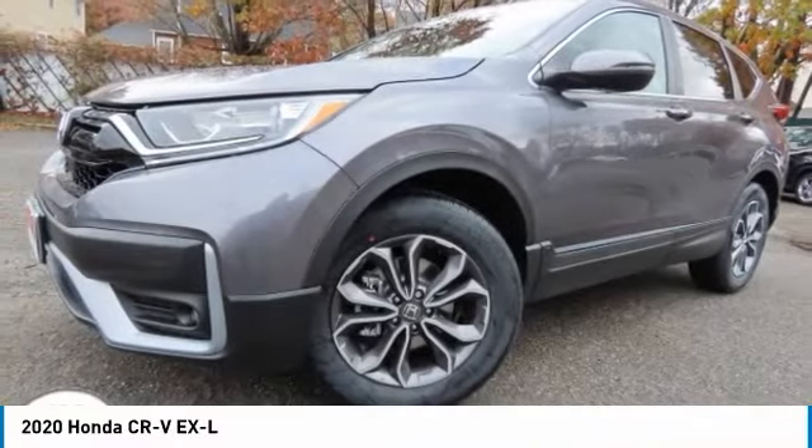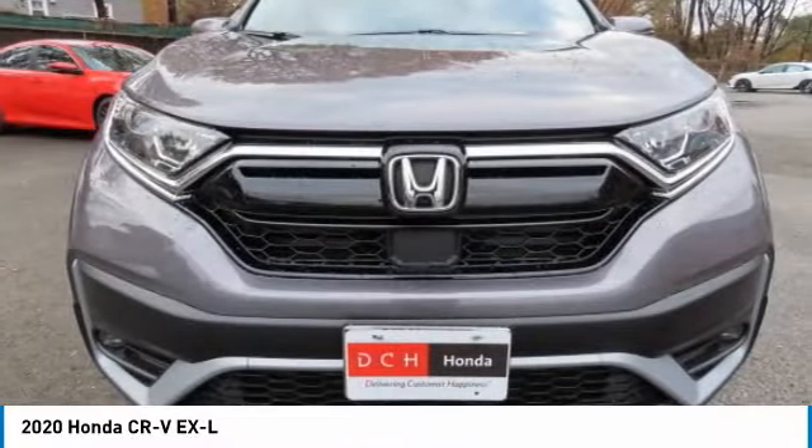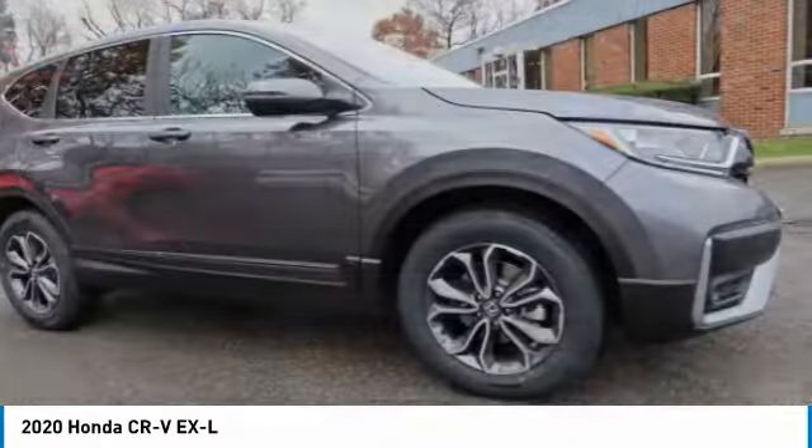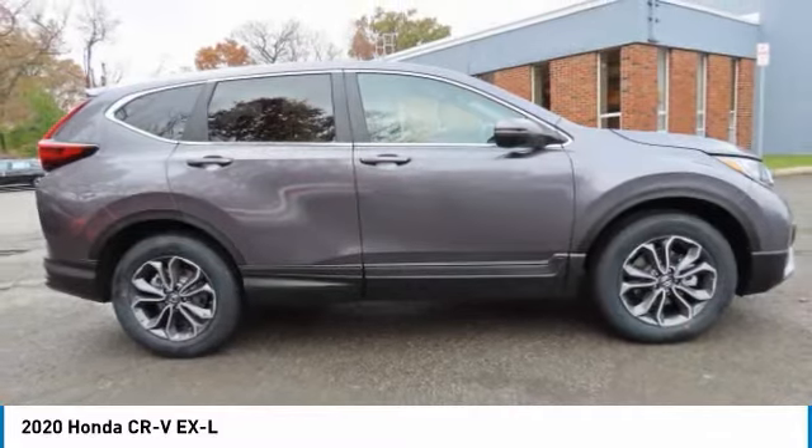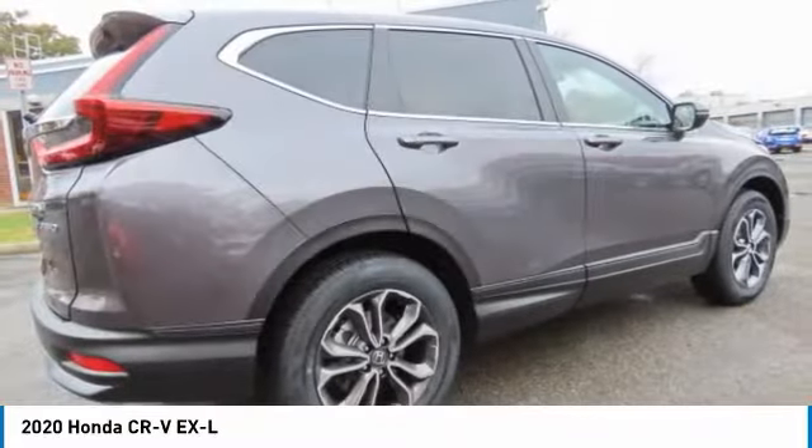Make a great choice today with the 2020 Honda CR-V. The CR-V is a top recommended vehicle because of its car-like driving manners, good value, cool technology, and comfy interior.